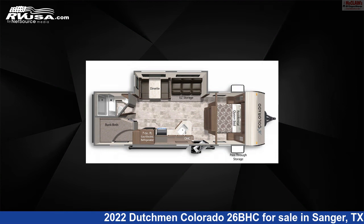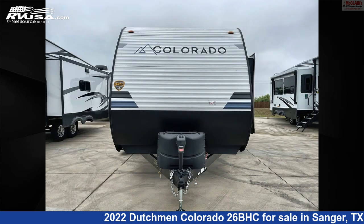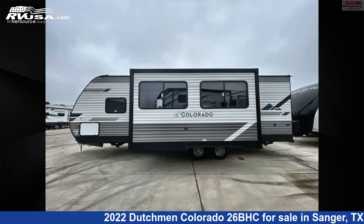This new Dutchman is 33 feet 0 inches in length and features one slide-out, a tungsten interior, sleeps 10, refrigerator, slide-out, microwave, LP detector, water heater, oven, air conditioning, smoke detector, carbon monoxide detector, skylight, and 46 gallons fresh water capacity.